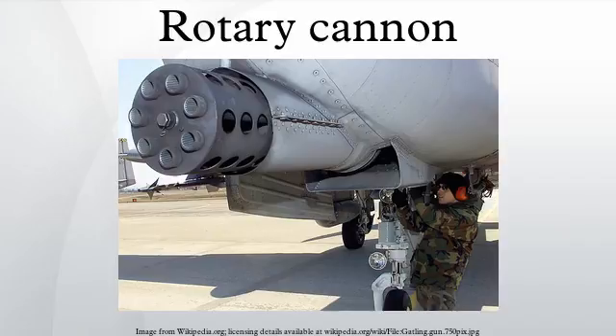Ultimately the Gatling's weight and cumbersome artillery carriage hindered its ability to keep up with infantry forces over difficult ground, and it was superseded by lighter and more mobile machine guns such as the Maxim gun. All models of Gatling guns were declared obsolete by the US Army in 1911, after 45 years of service.